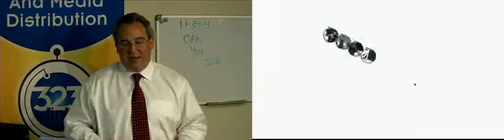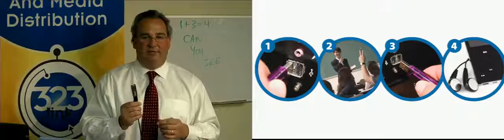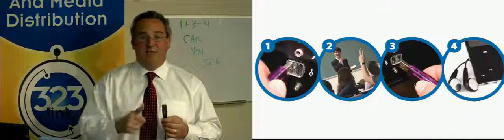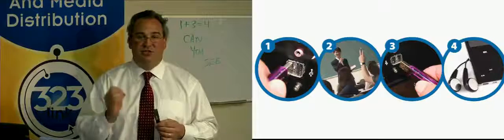We have the easiest user interface in the industry. We give users a simple USB key or thumb drive. Whenever you want to start a recording, you simply plug the key in. Whenever you want to stop that recording or stream, you simply remove the key. That's all you have to know how to do — it's just that simple.